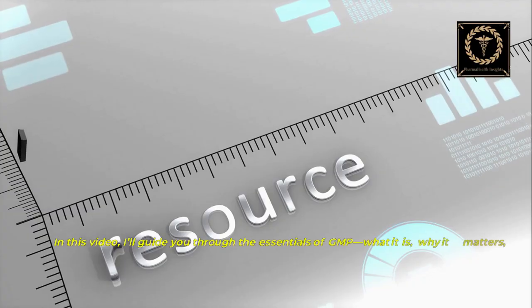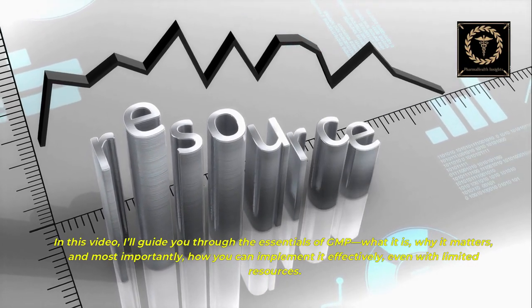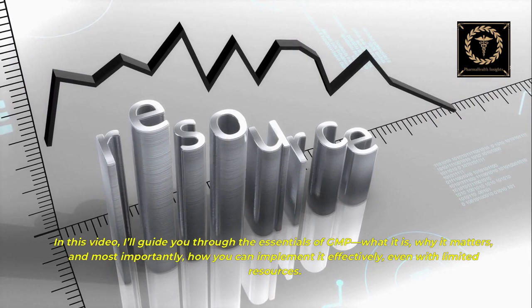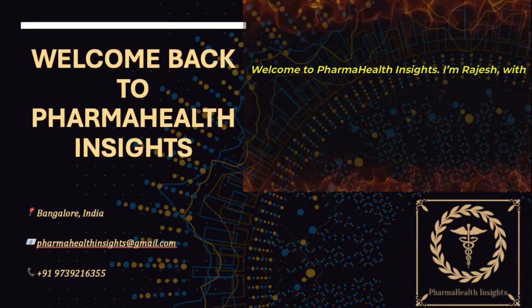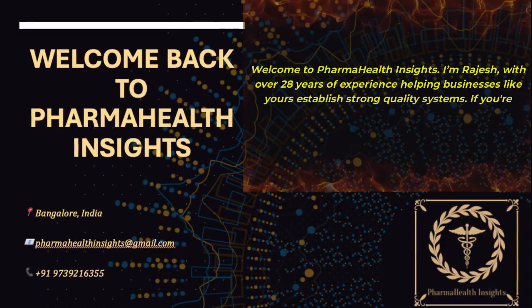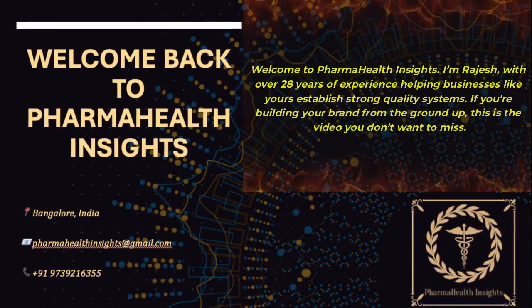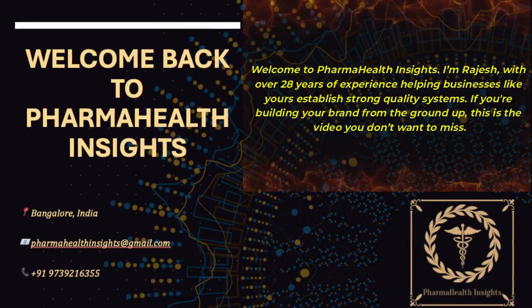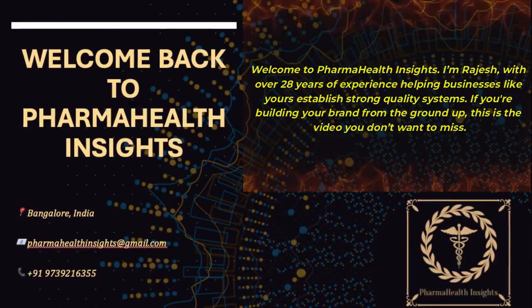In this video, I'll guide you through the essentials of GMP — what it is, why it matters, and most importantly, how you can implement it effectively, even with limited resources. Welcome to Pharma Health Insights. I'm Rajesh, with over 28 years of experience helping businesses like yours establish strong quality systems. If you're building your brand from the ground up, this is the video you don't want to miss.